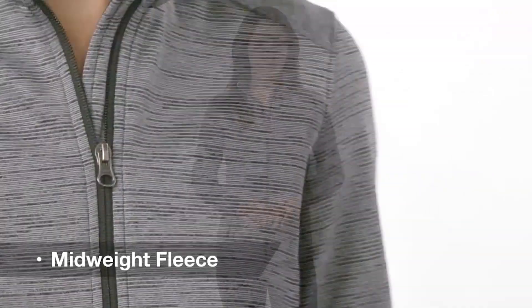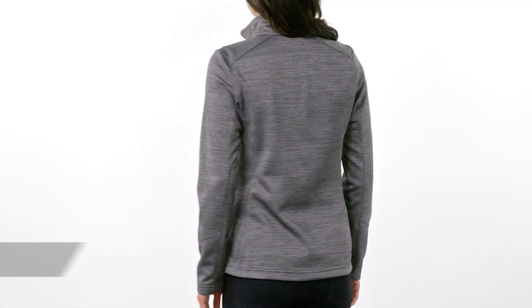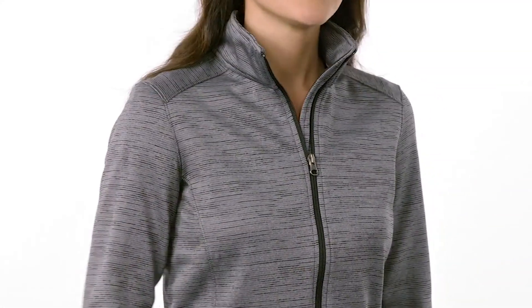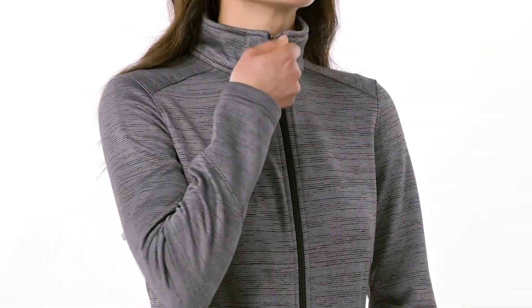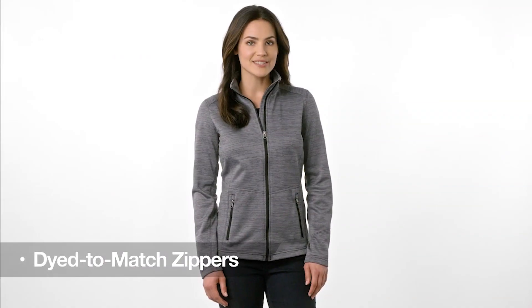At work or play, our mid-weight fleece with subtle digital stripes is modern yet understated. The Digi Stripe Jacket is ideal for office or weekend wear, with a sleek cadet collar, smooth face, and reverse coil zippers — you'll pull off an upscale look. Dyed-to-match zippers tie it all together.